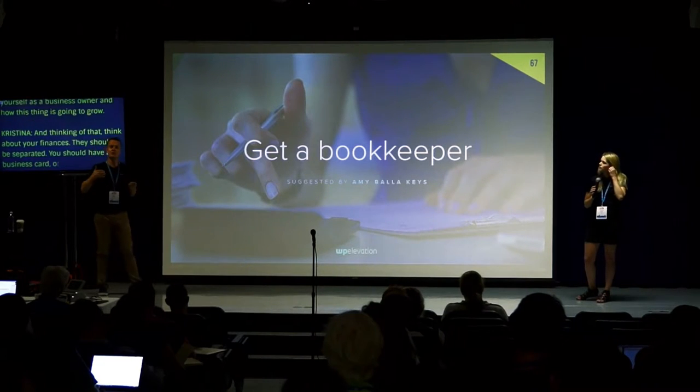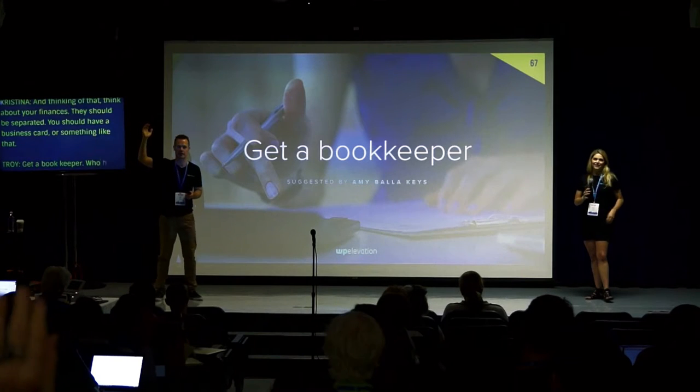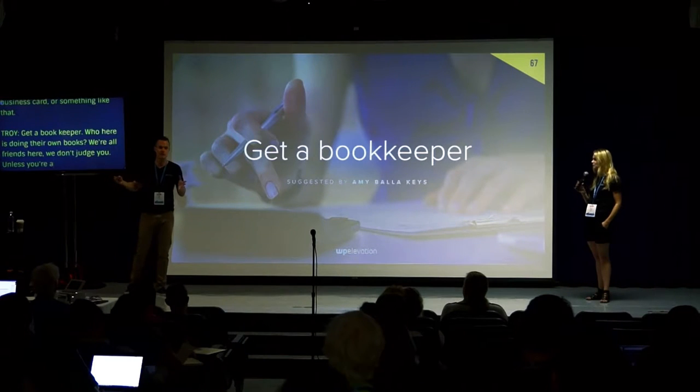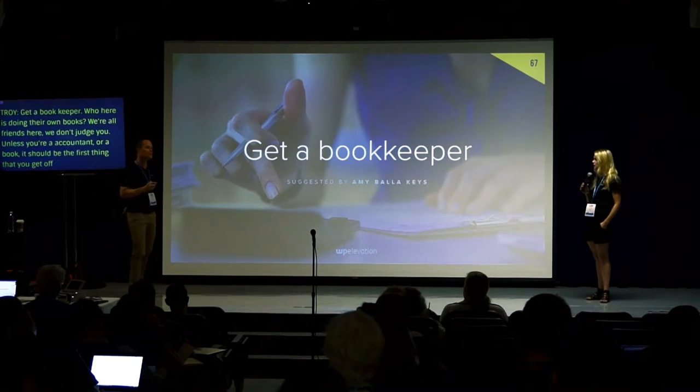Get a bookkeeper — who here is doing their own books? Please stop doing your own books unless you're an accountant or bookkeeper. Outsource this — it should be the first thing you get off your desk. Find someone to do your books.